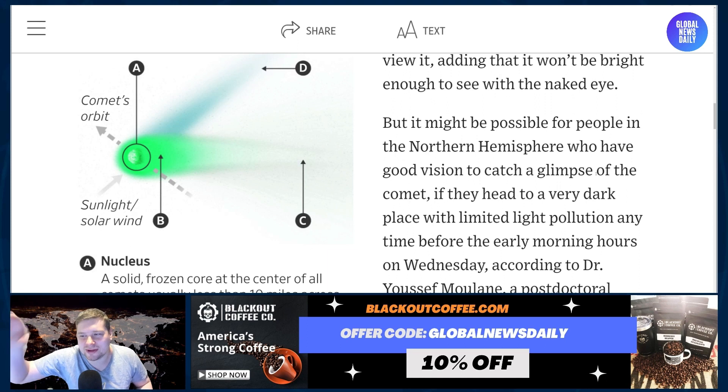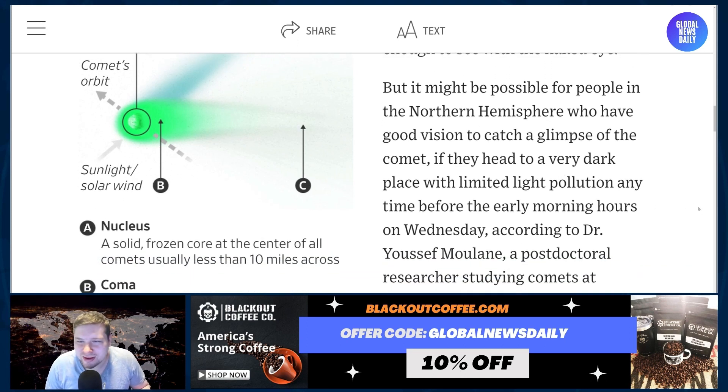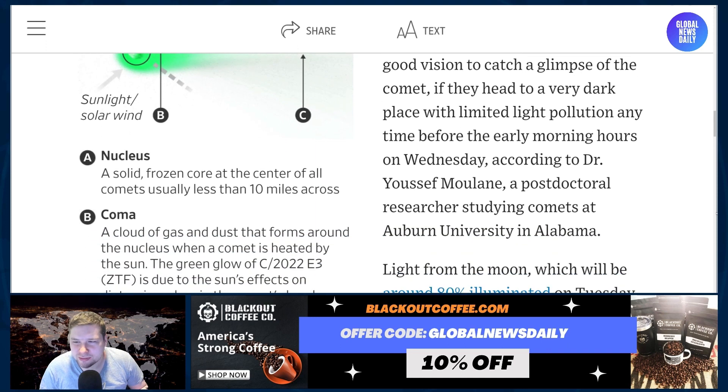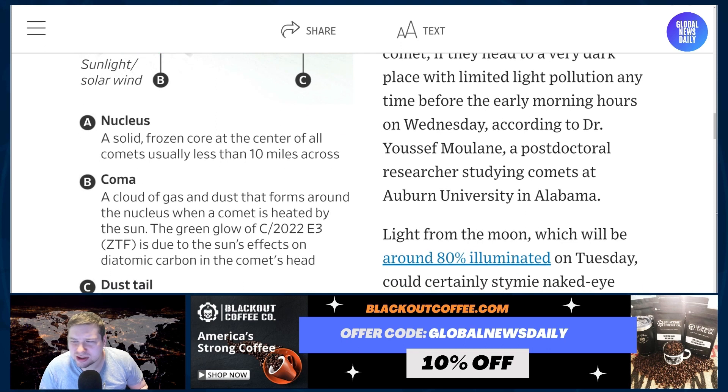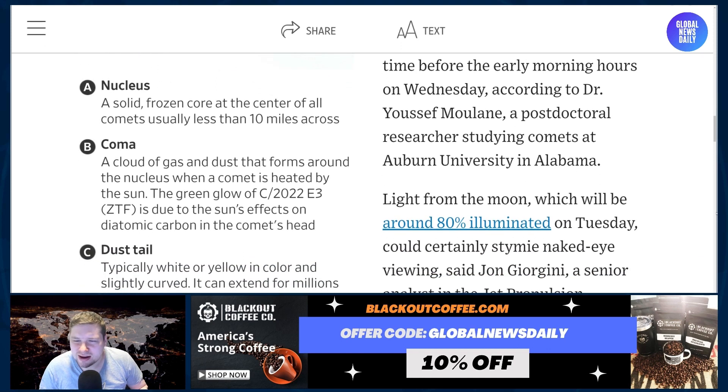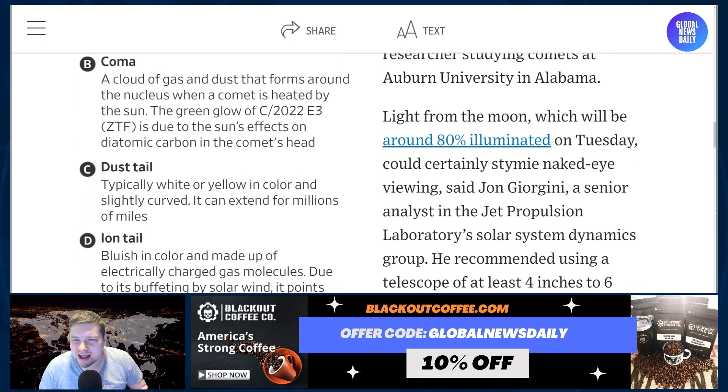That's disappointing — I wanted it to be like Game of Thrones, a green comet in the sky. But it might be possible for people in the northern hemisphere who have good vision to catch a glimpse of the comet if they head to a very dark place with limited light pollution any time before early morning hours on Wednesday, according to Dr. Youssef Mullane, a postdoctoral researcher studying comets at Auburn University in Alabama.